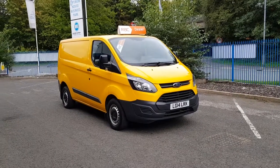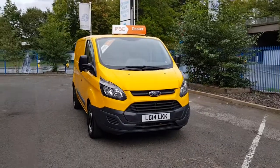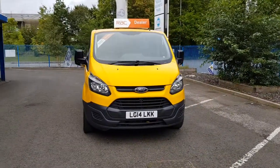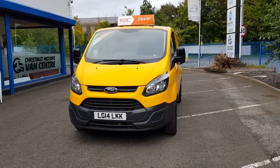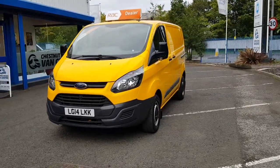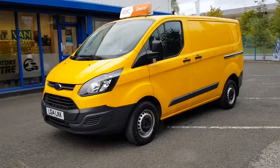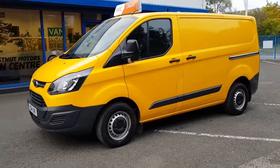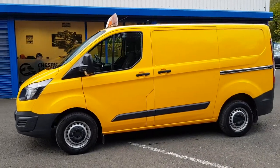Hi, I'm Richie from Chestnut Van Centre. I'm going to show you this 2014 Ford Transit Custom — that's a Trend — with full service history, having been part of the AA fleet. It's only got 99,000 miles, there's absolutely nothing on a van like this, and as with all AA fleets, it's excellently well maintained.